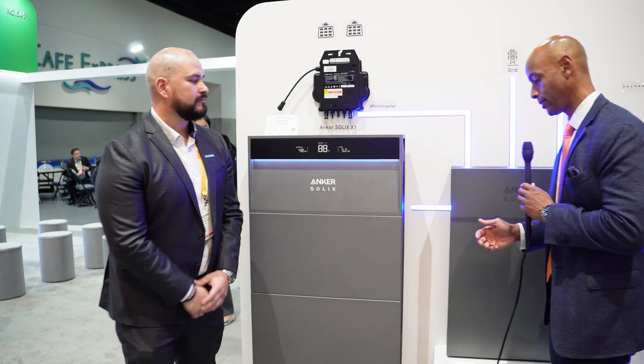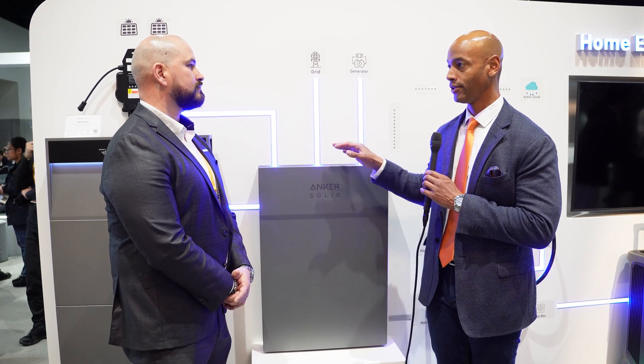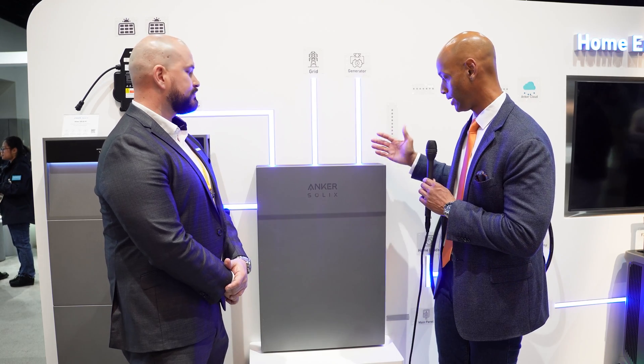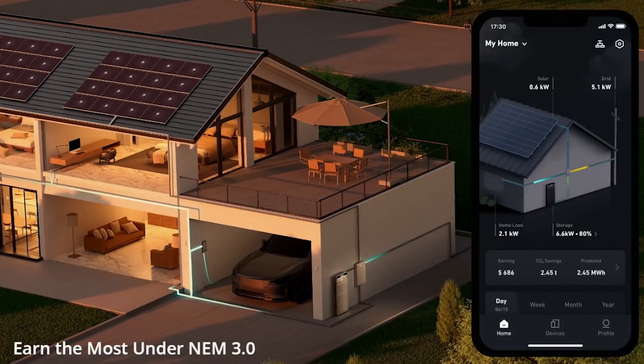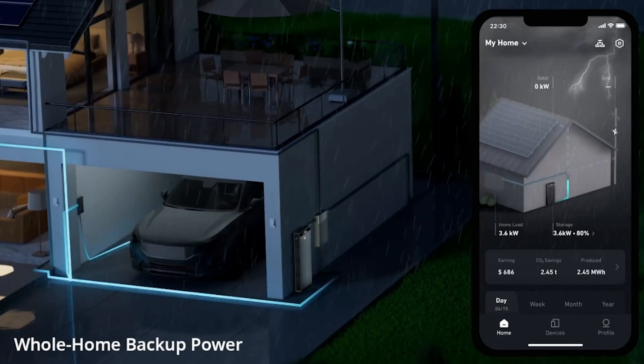Over here I see what looks to be a gateway or transfer switch. Can this be installed in a whole-house backup configuration or is it critical loads only? Our controller is very similar to what's out there — it's 200 amps pass-through. You can do full home backup or partial home backup. We also have a non-backup loads terminal. So if you want to do partial or full home backup and you have some loads you don't want to carry through because your battery system might not be able to cover them, you can connect them to the non-backup loads. Therefore, when the system disconnects and you create your microgrid, those loads will be shed.